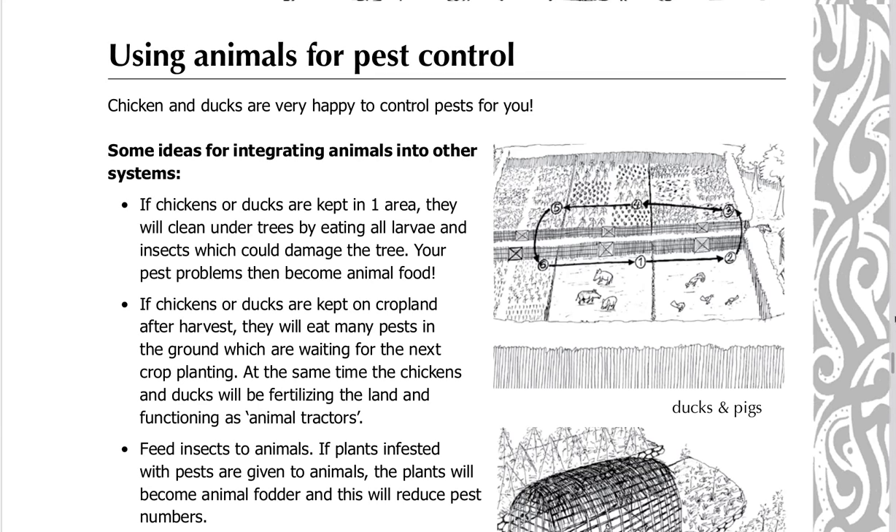Chickens and ducks are very happy to control pests for you. Here are some ideas for integrating animals into other systems. If chickens or ducks are kept in one area, they will clean under trees by eating all larvae and insects which could damage the tree. Your pest problems then become animal food.